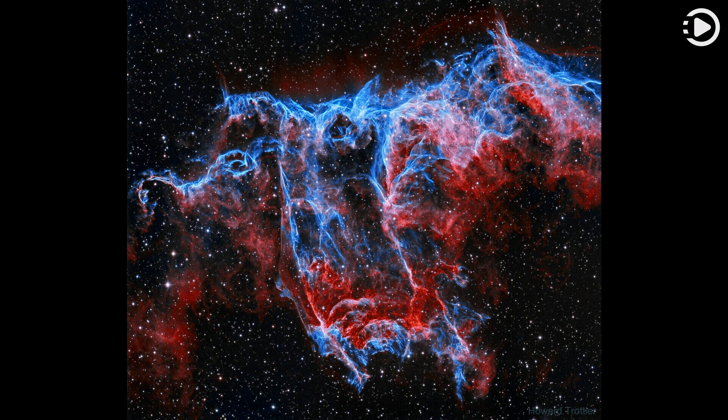Explore your universe with the random APOD generator. Thanks for watching, and don't forget to like, comment, and share.